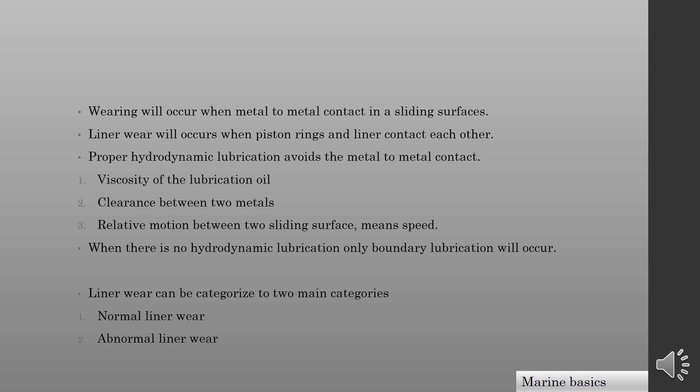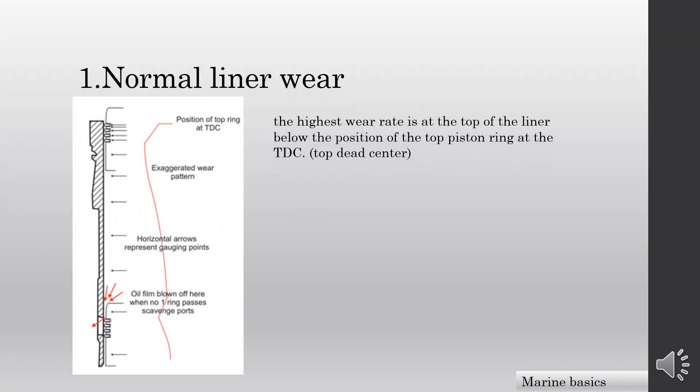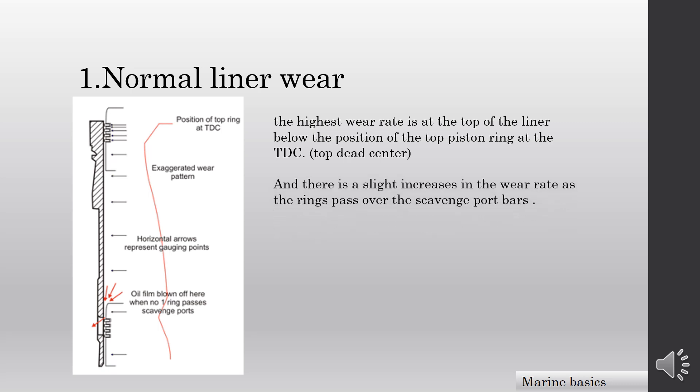Now we understand what causes wear and what causes hydrodynamic lubrication. Let's move on to cylinder liner wear. As you can see in this diagram, the highest wear rate is at the top of the liner, below the position of the top piston ring at TDC — which means the upper part of the liner. There is a slight increase in wear rate as the piston rings pass over the scavenge port bars, which means the lower part of the cylinder liner.